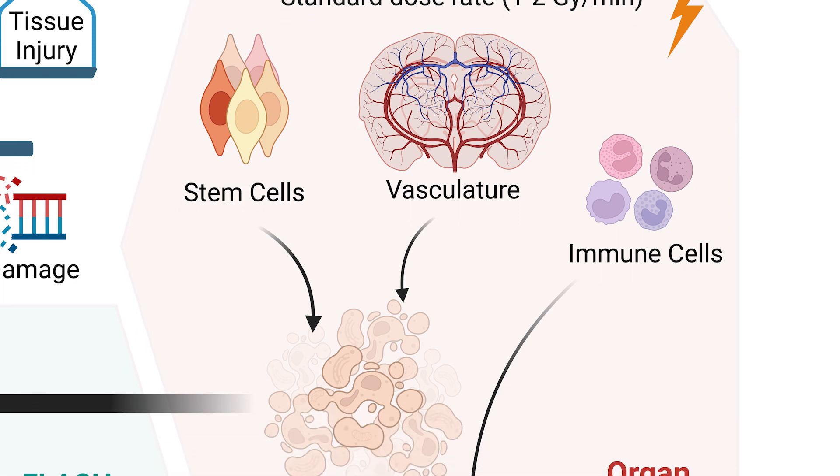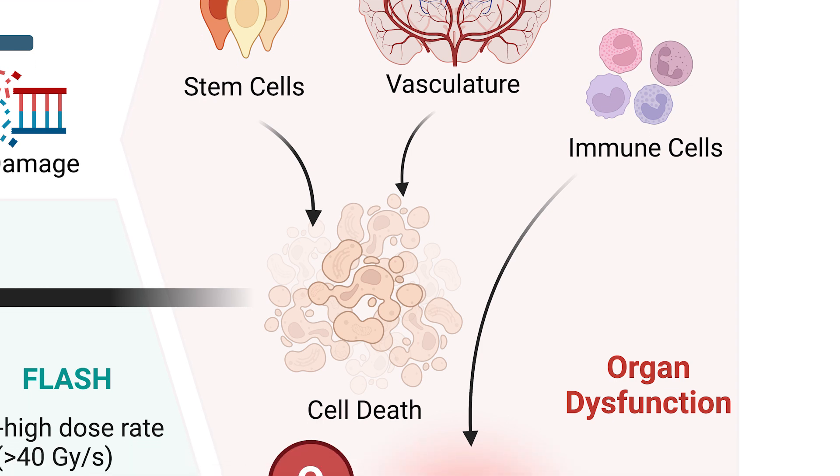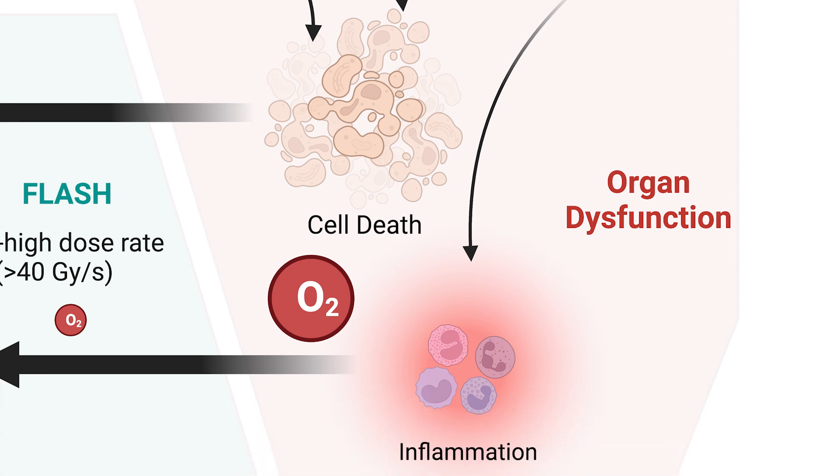Both FLASH and conventional radiation can kill the tumor equally well. The difference is in terms of the normal tissue. Standard radiation injures normal tissue, leading to cell death, inflammation, and organ dysfunction.